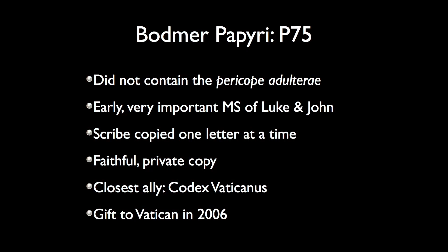The scribe of P75 was not a professional — he probably did this for personal use — but he was a faithful scribe. It's early and a very important manuscript of Luke and John, and it agrees with Codex Vaticanus more than any other early manuscript. These two manuscripts have the closest agreement of any two early manuscripts — very significant. The scribe copied one letter at a time, did a faithful and strict copy with rigorous controls. This manuscript was a gift to the Vatican in 2006.